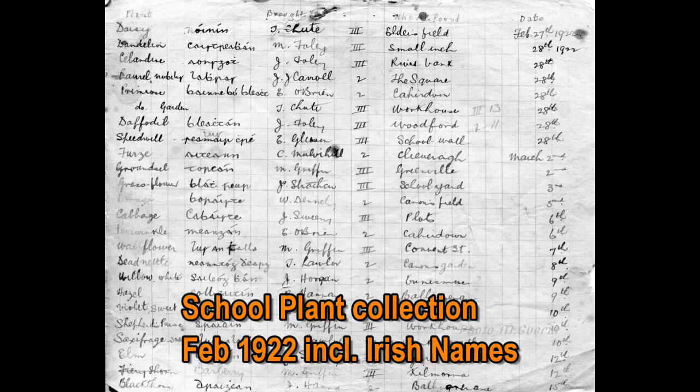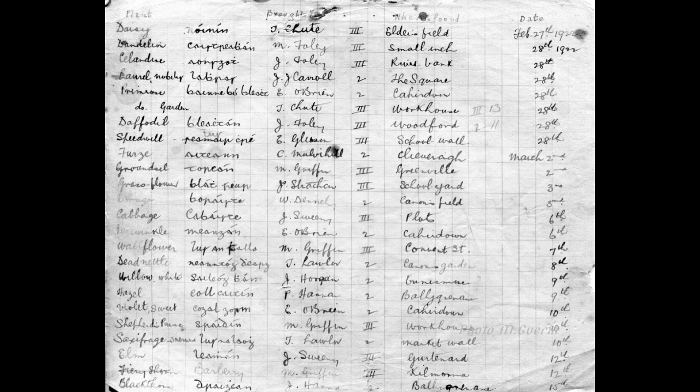This is the plant collection from the 27th of February 1922 to the 15th of March. We have: Daisy by T. Tules, Elders Field; Dandelion by M. Faley, the Small Inch; Celandine by J. Faley, the Riverbank; Laurel Nobility by J. Carl, the Square; Primrose by E. O'Brien, Cahardown; also Primrose from T. Tude, the Workhouse; Daffodil by J. Foley, Woodford; Speedwell by E. Gleeson, School Wall; Furze by C. Mulvihill, Cleaverham; Groundsel by M. Griffin, Greenville.